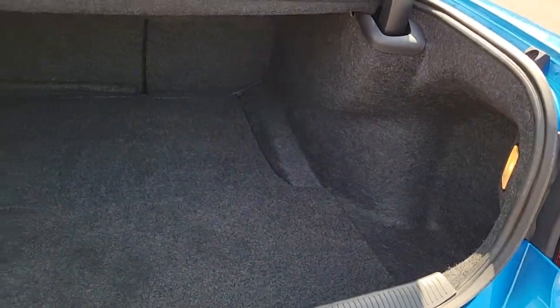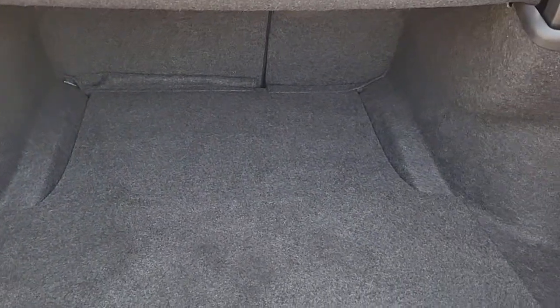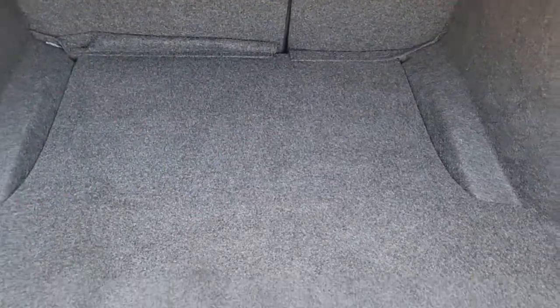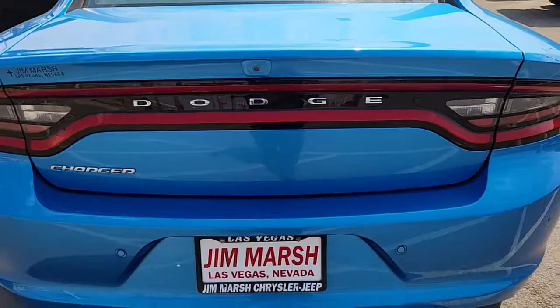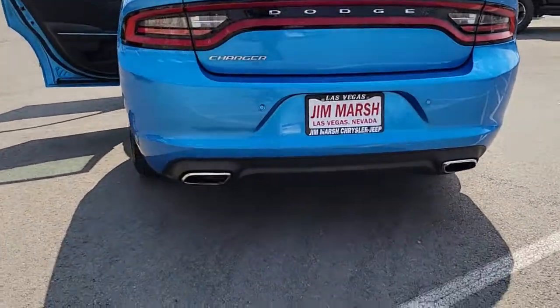These are just some of the great options this vehicle comes with: keyless entry, V6 cylinder engine, satellite radio, remote engine start, backup camera, iPod and MP3 input, dual zone AC, aluminum wheels, power driver seat, and Bluetooth.